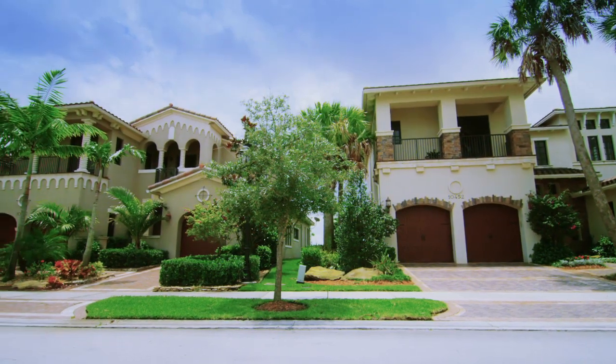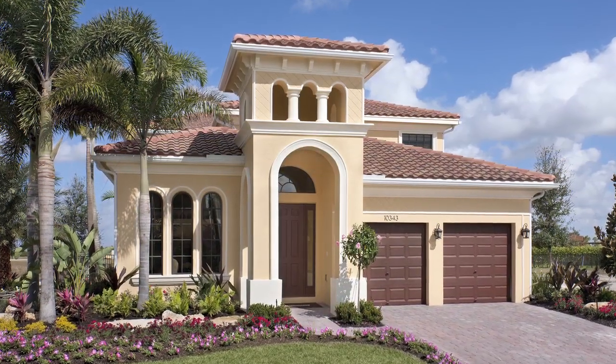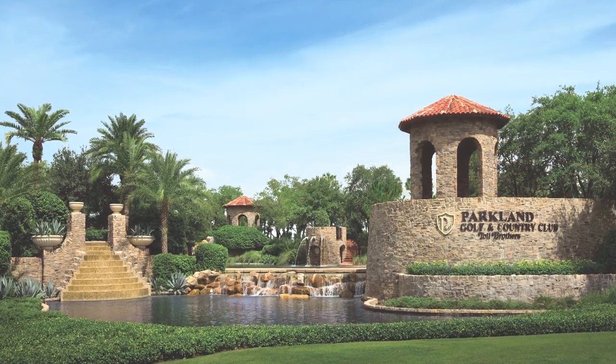At Parkland Golf and Country Club by Toll Brothers, enjoy a grand Tuscan home in a private golf and country club community with all the amenities to enhance a luxurious lifestyle.